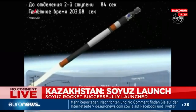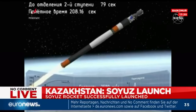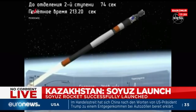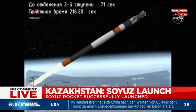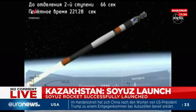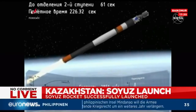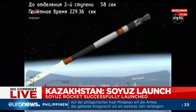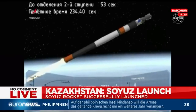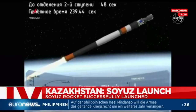Two hundred seconds into flight. Second stage pressors are operating nominally. Everything's still looking good, one minute left of this second stage. You'll see a lattice structure — that will be where the third stage will begin a hot staging technique, starting to burn before the end of the second stage and actually pushing that second stage away.